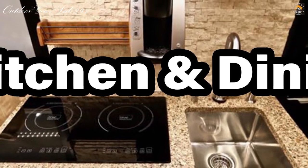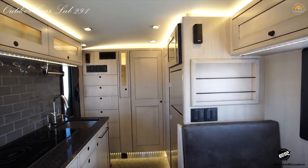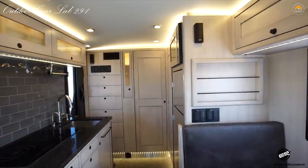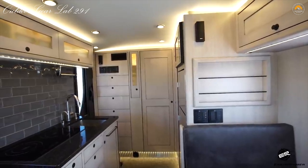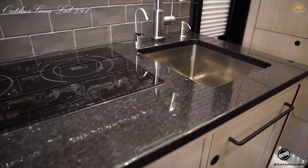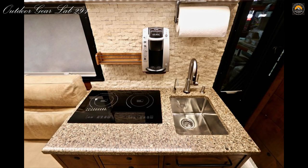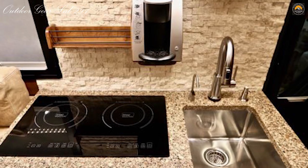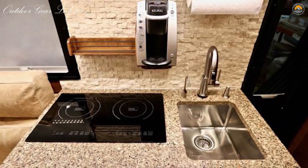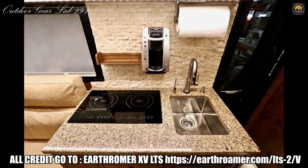Kitchen and Dining. Your EarthRoamer LTS provides everything necessary to prepare and enjoy meals inside the camper. While we frequently barbecue outside, it's nice to know you have a comfortable and capable kitchen and dining area if the weather turns bad or the bugs get too bad. Modern appliances like a stainless refrigerator, freezer, induction cooktop, and convection microwave are standard. Luxury touches like a granite countertop, touch faucet, and deep stainless sink rival any home kitchen. And perhaps most importantly, enjoy a cup of coffee with our securely mounted coffee maker, no matter how far afield you venture.